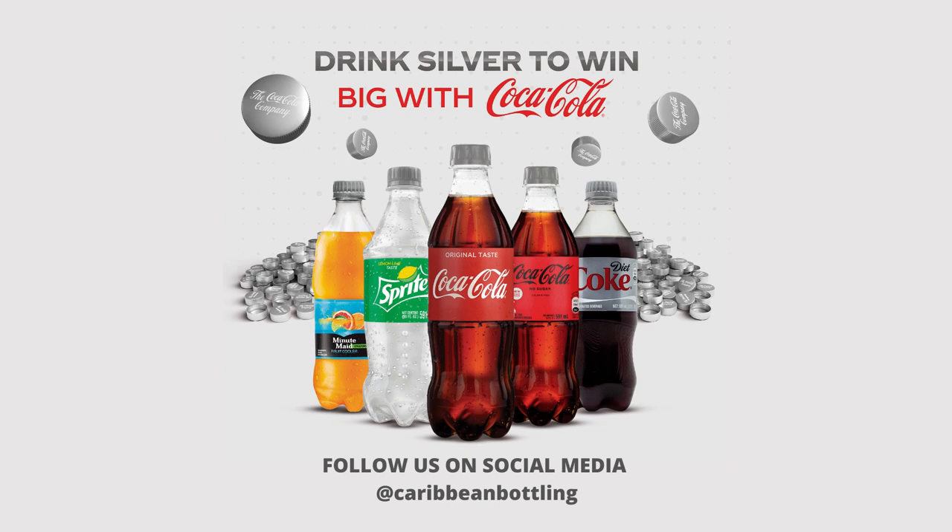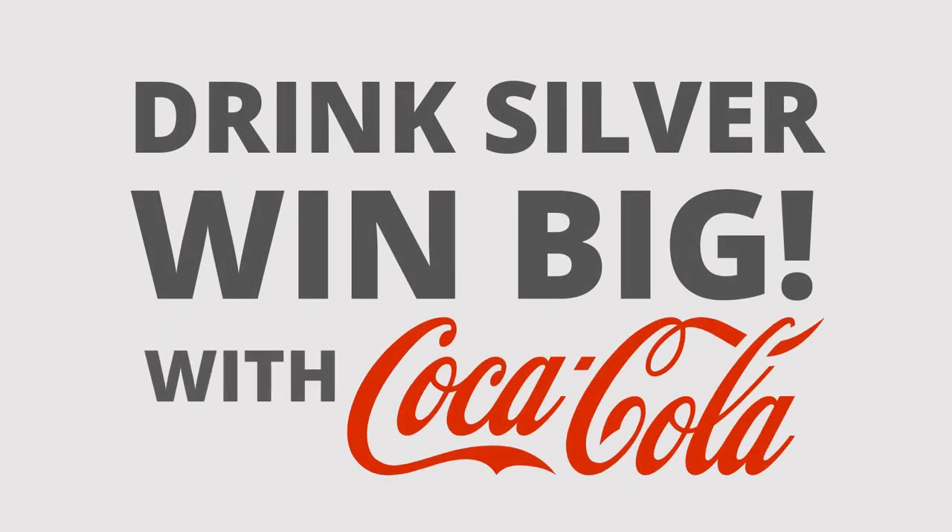Prizes include brand new Samsung S20 cell phones and limited edition Coca-Cola gear. Visit Caribbean Bottling on Facebook and Instagram for more details. Drink silver and win big with Coca-Cola.